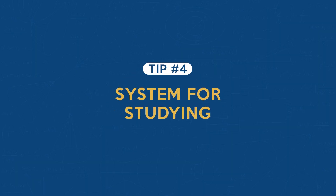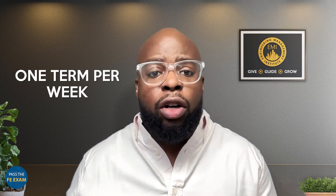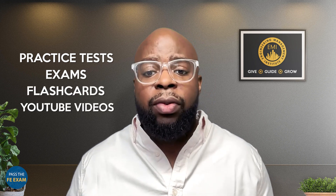Tip number four: come up with a system for studying. You have to determine how you study best. It's best to study uninterrupted, but deeper than that, you have to define your method of study. Are you going to study one term per week? One subject per month? Are you going to use practice tests, exams, flashcards, or YouTube videos? You have to determine your own way, make a system, and make it work for yourself.